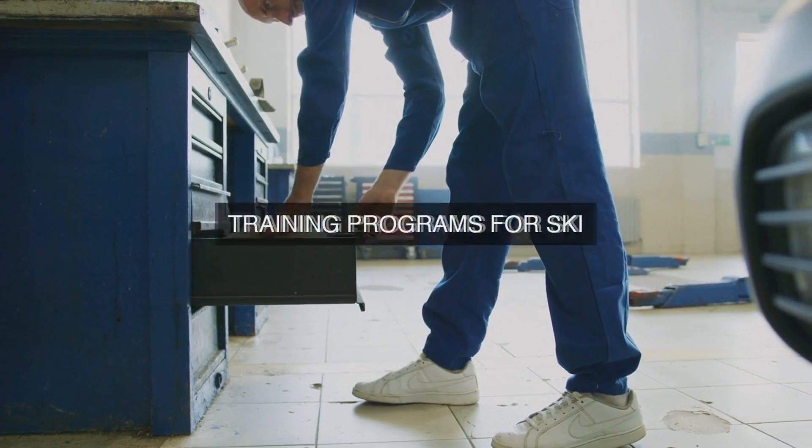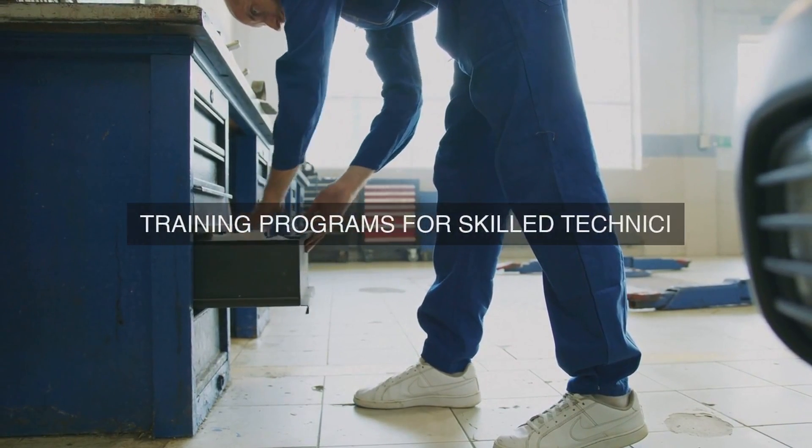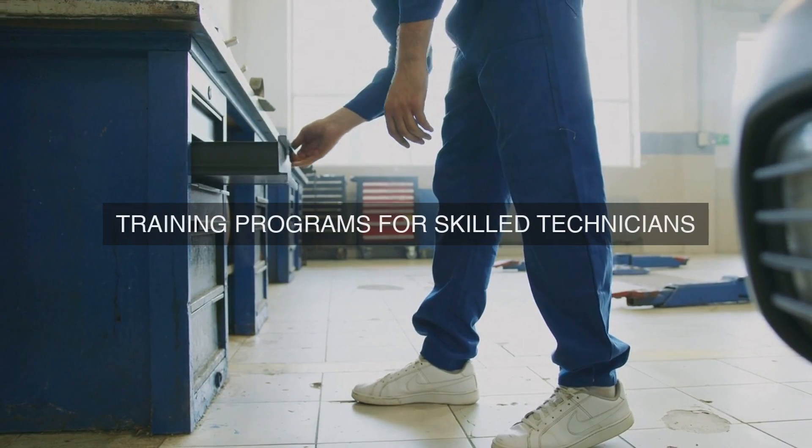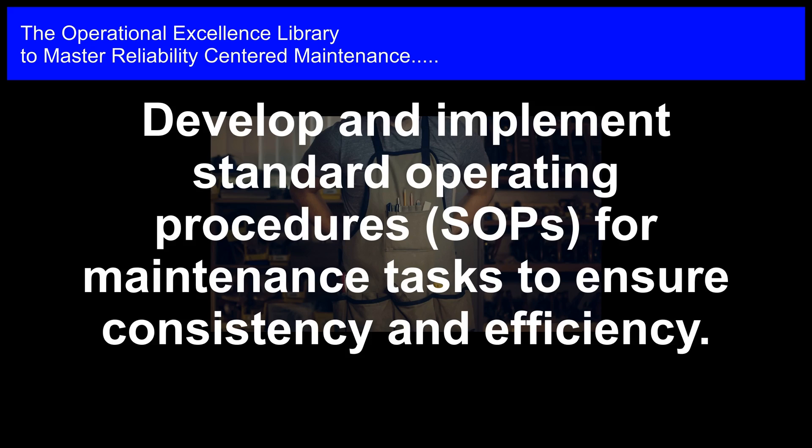By implementing these strategies and methodologies, we optimize our PM tasks for maximum effectiveness, resulting in improved equipment reliability, increased maintenance efficiency, and overall operational excellence.